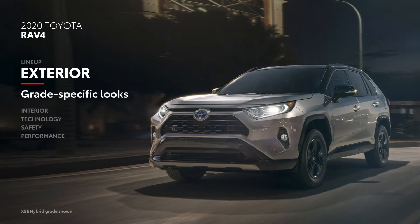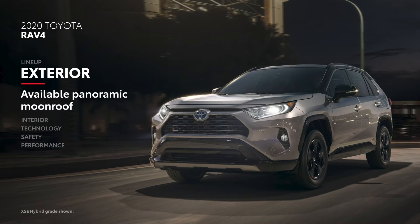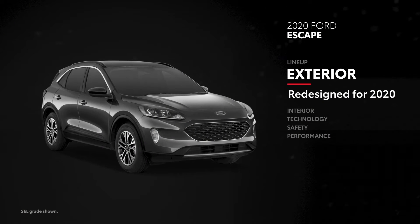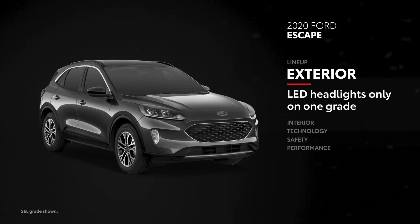RAV4 stands out in the crowd, not just with its bold design, but also with standard features like full-LED lighting and available features like a panoramic moonroof and two-tone paint. While Escape was just redesigned for the 2020 model year, it only offers LED headlights on its top Titanium grade.